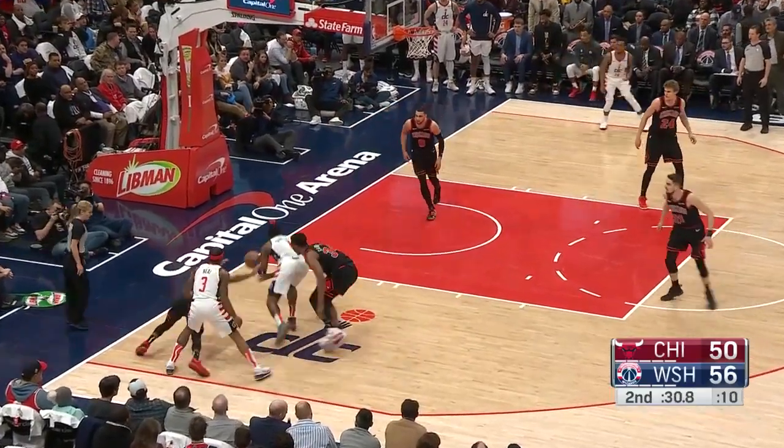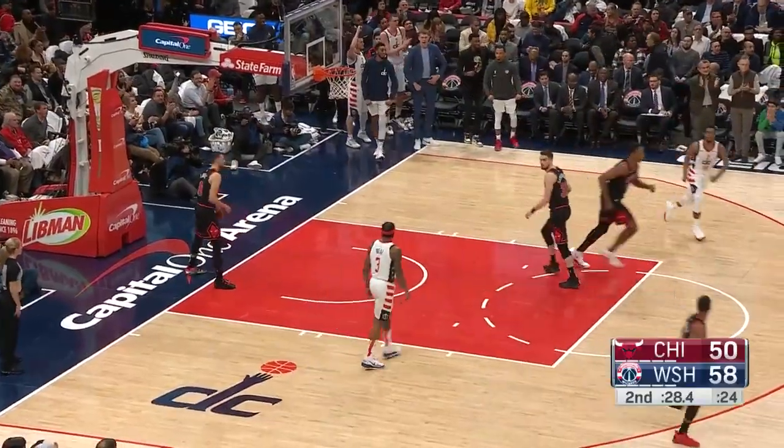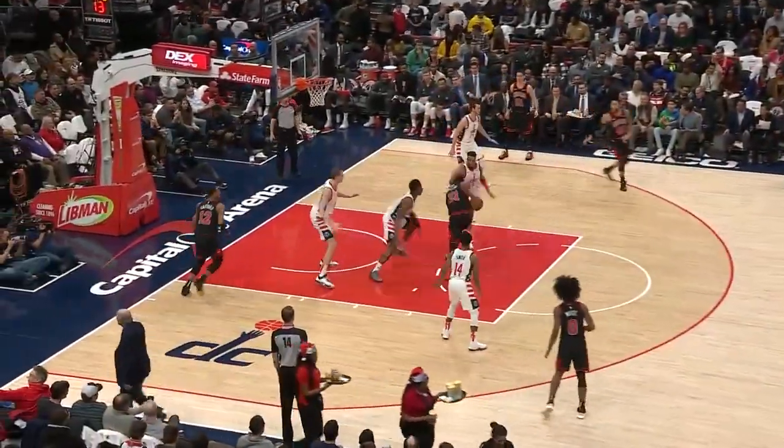Beal has it taken away. Schofield's got it and he muscles his way to the hoop. Wizards take the advantage with the second chance points.